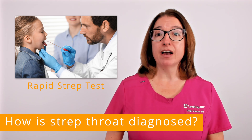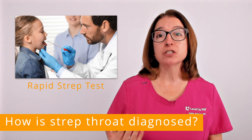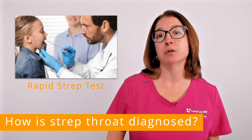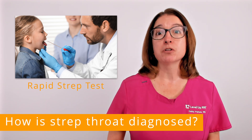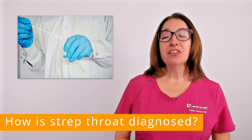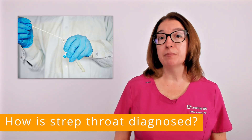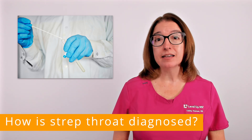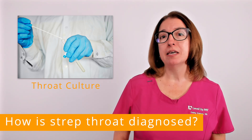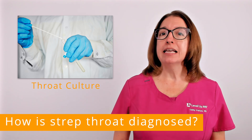During this test, your provider will swab the back of your throat and test the secretions for the presence of group A streptococcus bacteria. The results are usually obtained in 10 to 20 minutes. If the rapid strep test is negative but your healthcare provider still suspects strep throat may be present, then a throat culture may be obtained. Getting the results of a throat culture does take several days, but in some cases the culture can identify a strep throat infection that the rapid strep test misses.